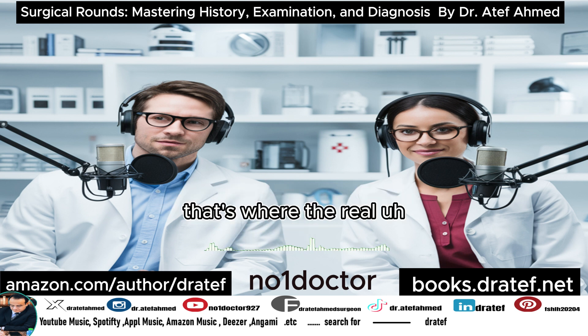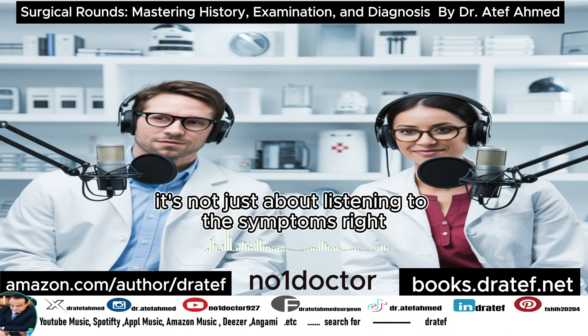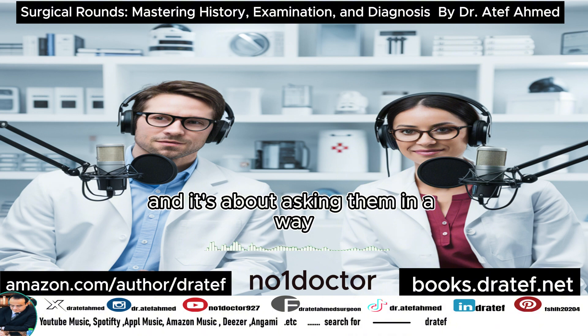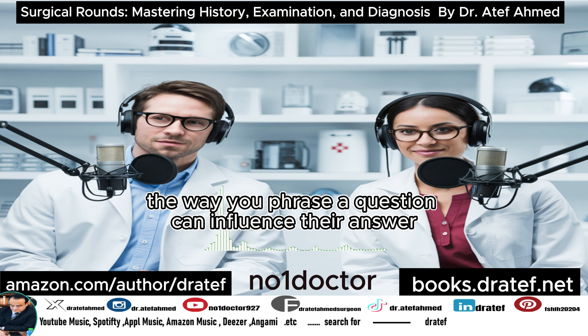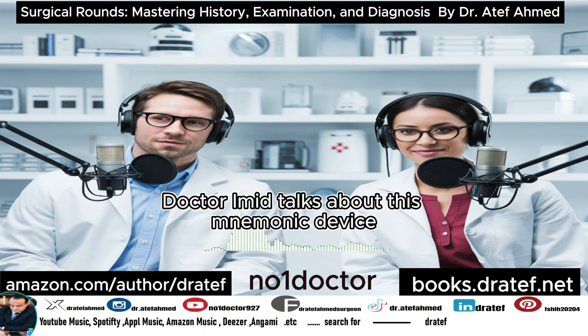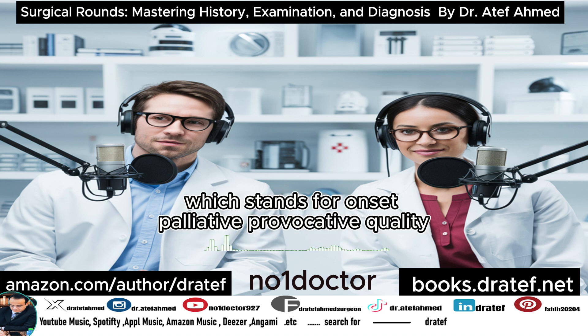Then when the surgeon actually talks to the patient, that's where the real art of the surgical history comes in. It's not just about listening to symptoms — it's about asking the right questions, in a way that will uncover the most valuable information. Even just the way you phrase a question can influence the answer, and that ultimately impacts how the surgeon understands the problem.